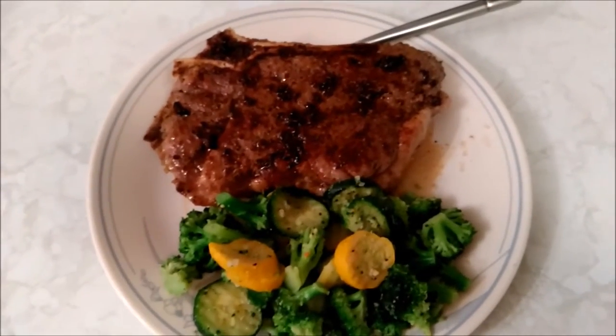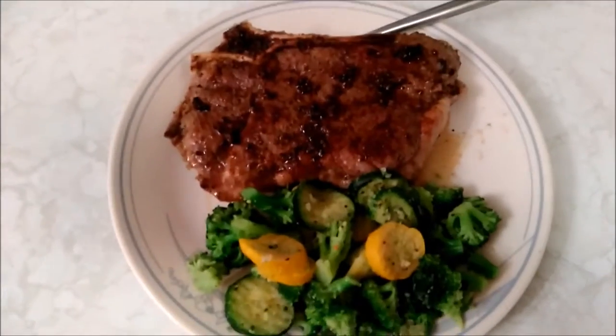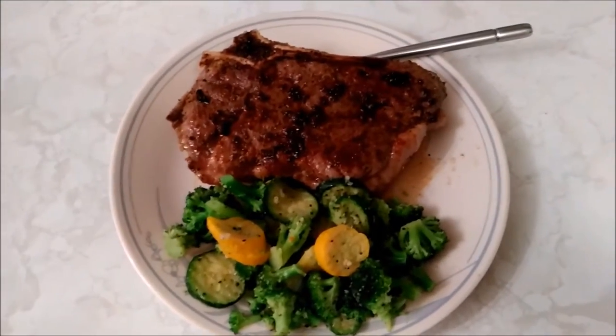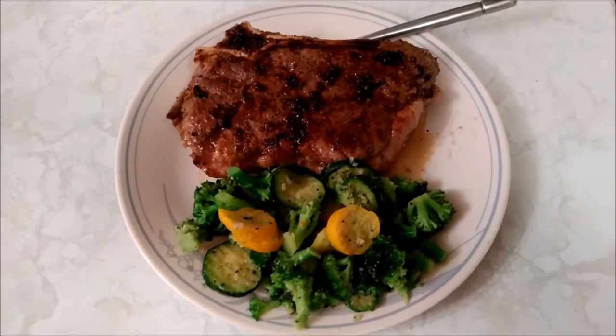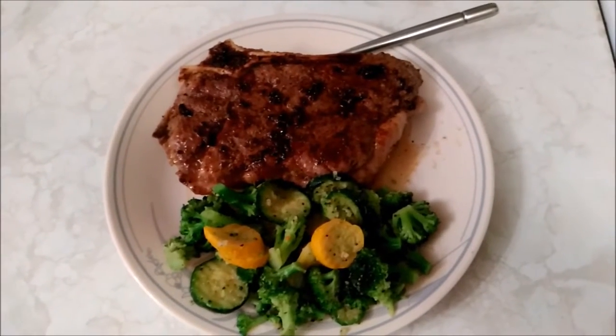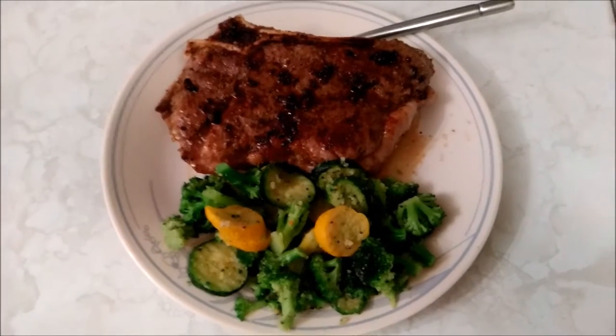Anyway, that's dinner — that's more indicative of the meals I'd eat. I didn't bother to include breakfast because it was the same thing as the other day: eggs, chorizo, and cheese. This isn't the typical dinner — steak was on sale — but normally I'd have chicken and veggies or something like that.